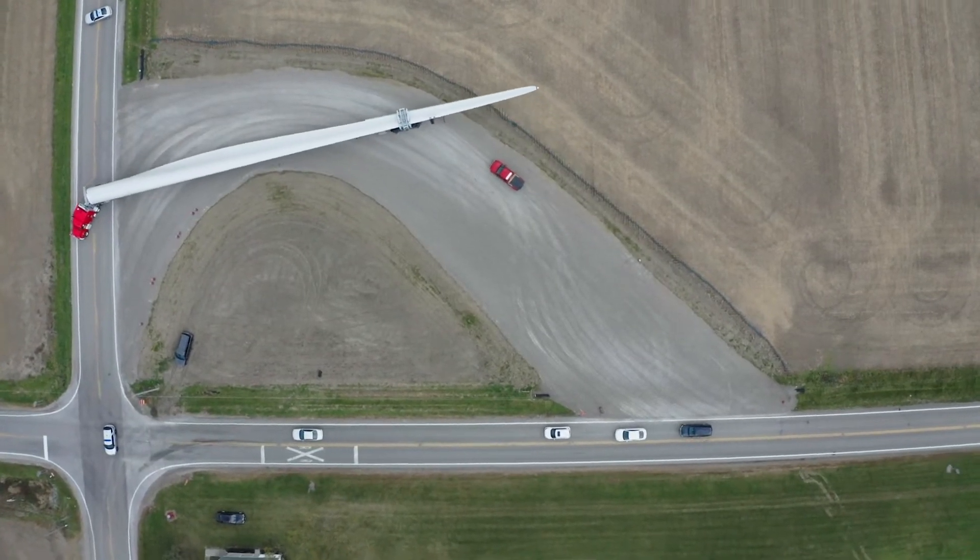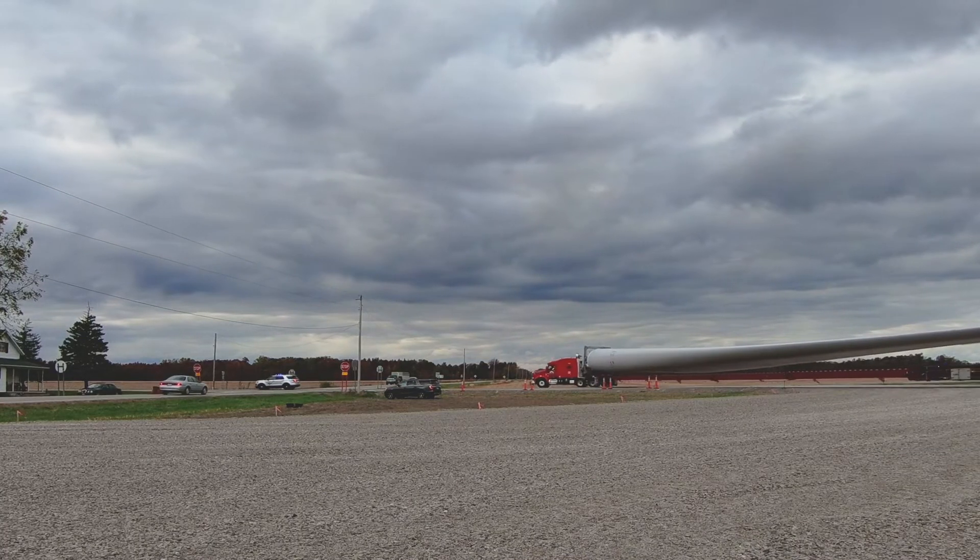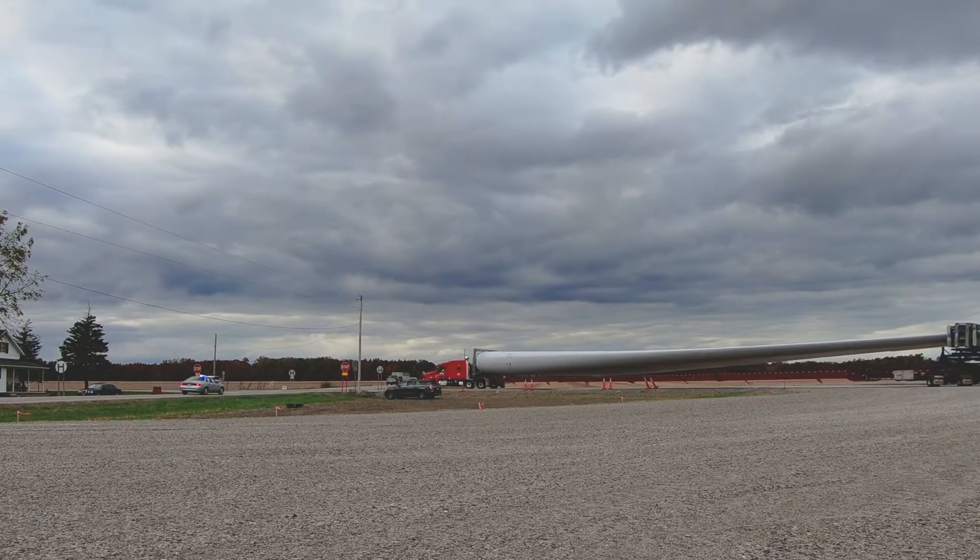Our engineering team had the intersections ground surveyed utilizing LiDAR equipment and fully designed within three weeks of getting that first call.